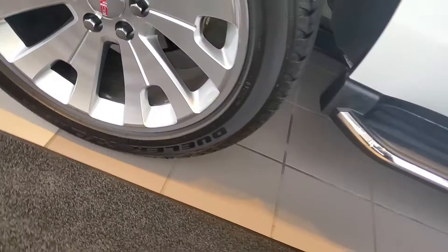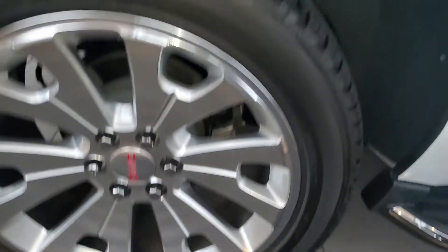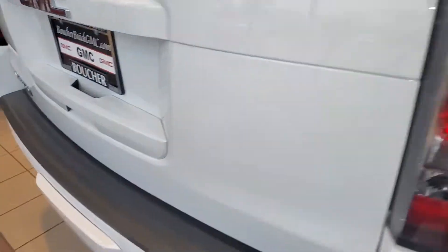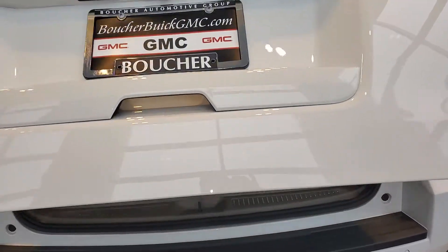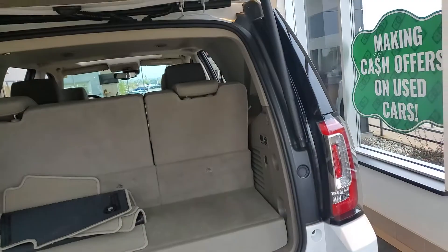You also have the very nice 22-inch rims on there with great Stone tires, of course, and the Summit White exterior. It also has front and rear parking assist, a towing package, backup camera, and you can see the power liftgate as well.